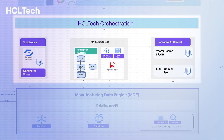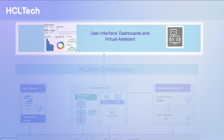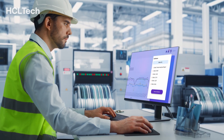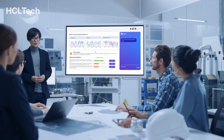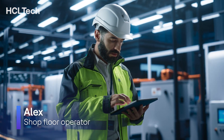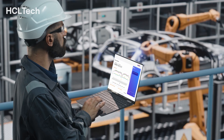The solution orchestrates capabilities to turn data into actionable insights and assists shop floor operators to improve the quality of manufactured goods. Operators can interact with a virtual assistant by asking natural language questions and receiving AI-generated responses, all displayed on a user-friendly dashboard.